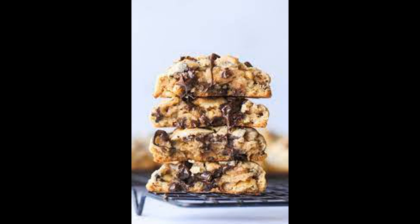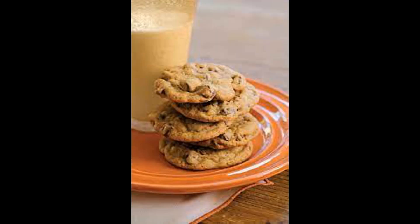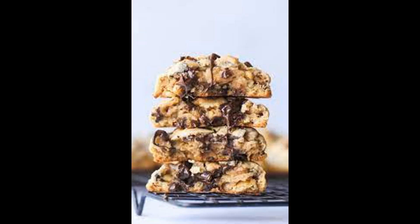Unique selling points: some cookies may have unique features, such as being artisanal, handcrafted, or made with special techniques. Consider these additional selling points if they align with your preferences.